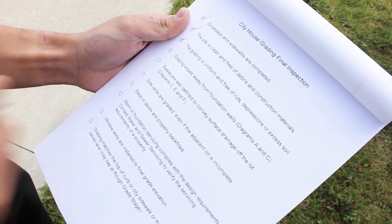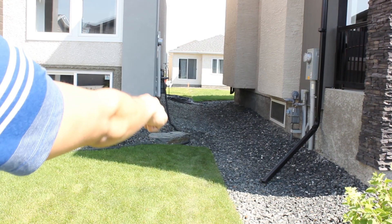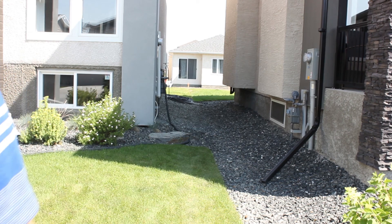After the rough grade has been completed, it will be inspected by the developer engineers. It is the homeowner's responsibility to keep water away from the foundation, so get into the habit of walking around and inspecting the ground around the foundation in the spring and the fall and after any rainfall.